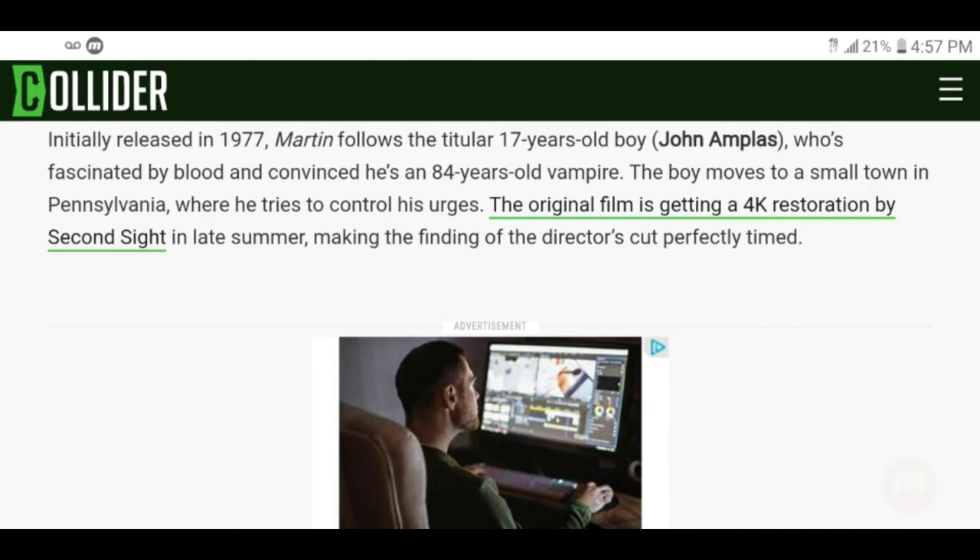Initially released in 1977, Martin follows the titular 17-year-old boy John Amplas, who's fascinated by blood and convinced he's an 84-year-old vampire. The boy moves to a small town in Pennsylvania where he tries to control his urges. The original film is getting a 4K restoration by Second Sight in late summer, making the finding of the director's cut perfectly timed. Hopefully they'll do the director's cut in 4K too — why not make it happen?